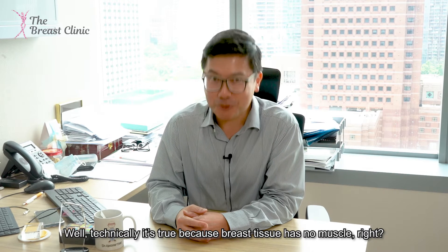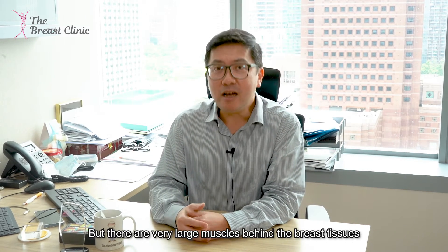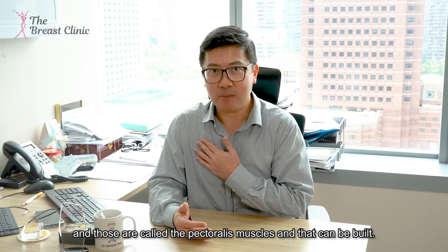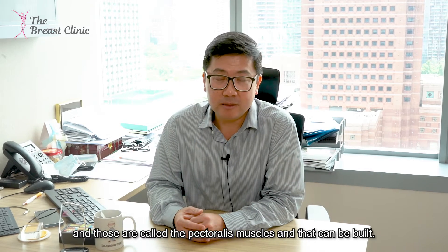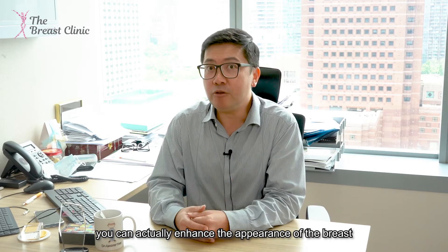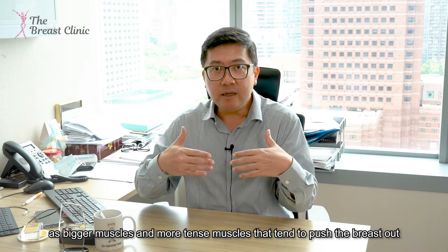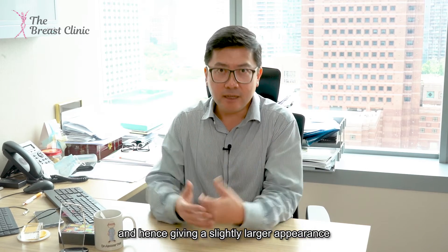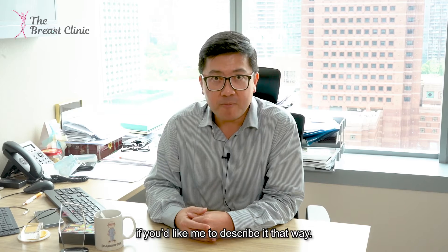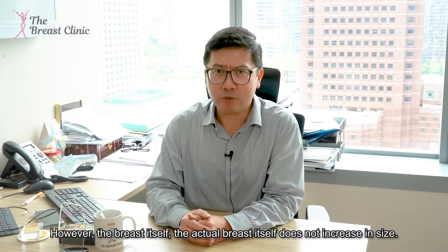Technically it's true that breast tissue has no muscle, but there are very large muscles behind the breast tissue called the pectoralis muscles. If you exercise those as a lady, you can actually enhance the appearance of the breast — bigger and more tense muscles tend to push the breast out, giving a slightly larger appearance. However, the actual breast tissue itself doesn't increase in volume.